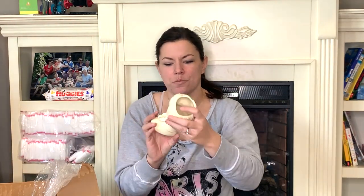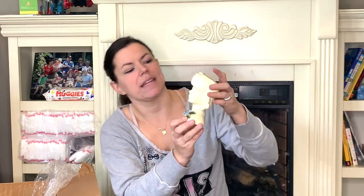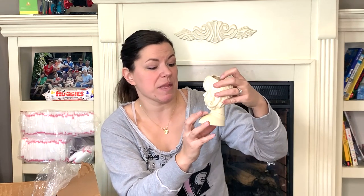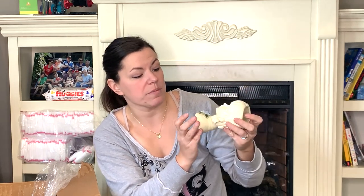It's a head vase — this one was five dollars, made in Japan. She's got a beautiful flower and the flower is intact, not chipped at all. Beautiful little head vase.